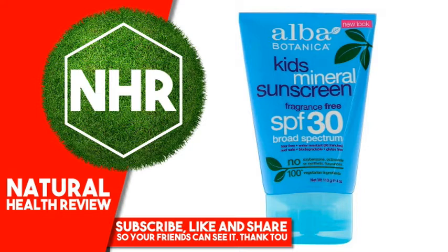Drug Facts. Active Ingredients: Titanium Dioxide 2.0% — Sunscreen. Zinc Oxide 14.5% — Sunscreen. Inactive Ingredients: Aqua (water),